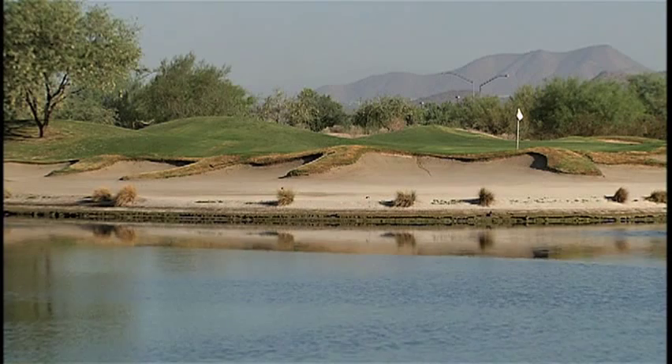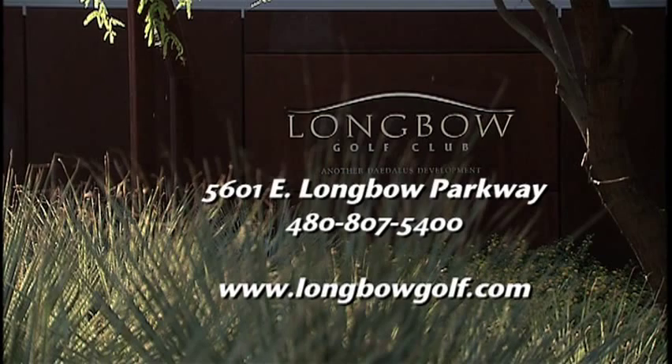Check out Longbow Golf Club yourself. They're located at 5601 East Longbow Parkway. To book your tee time, call 480-807-5400 or online at longbowgolf.com.